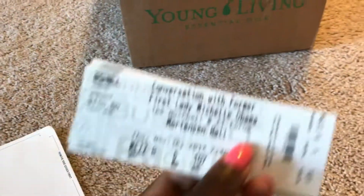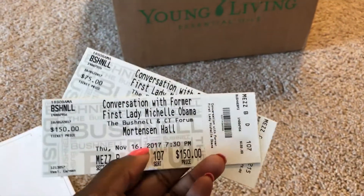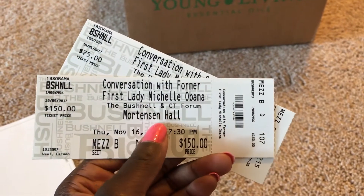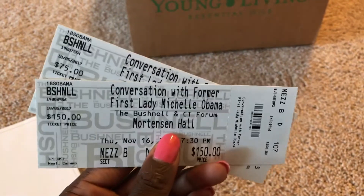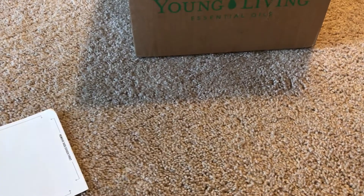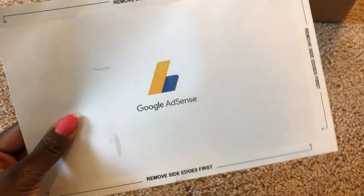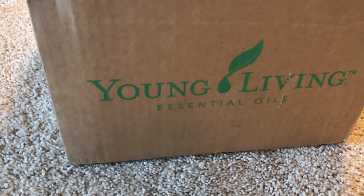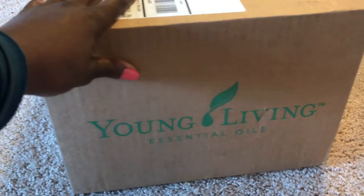Greetings! It's an exciting day — I got some good mail. I got my official tickets to the Michelle Obama conversation she's going to be facilitating at the Bush New Theater here in Hartford on the 16th, I got my Google AdSense package in the mail that I needed to finish putting my Google AdSense account together for my YouTube channel, and last but not least I got my oils today.